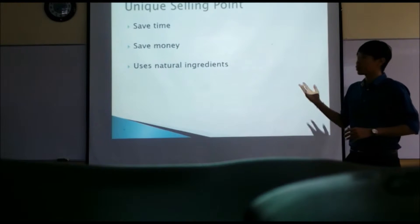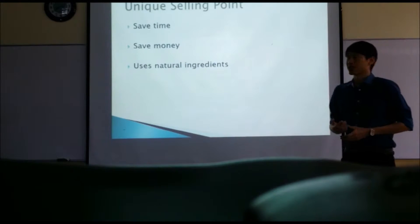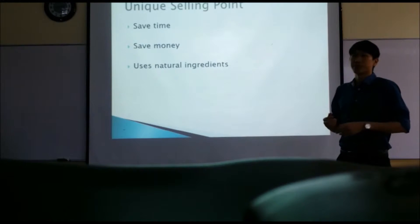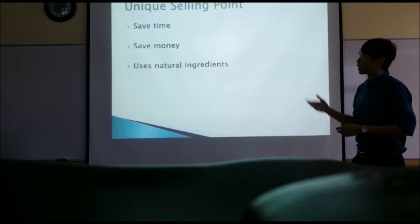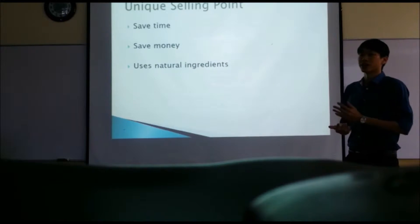Firstly, consumers will be able to save time by using our product. According to our research, most consumers take 55 minutes to get ready in the morning. By using our product, they are able to save time because it is easy to apply and it is four-in-one.